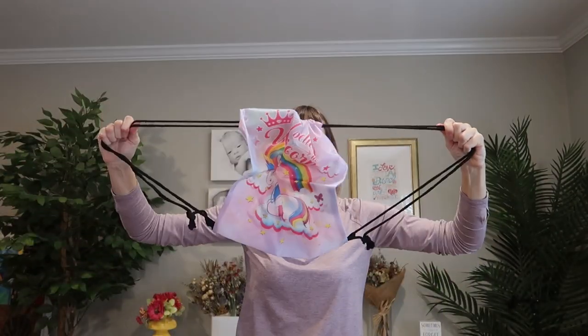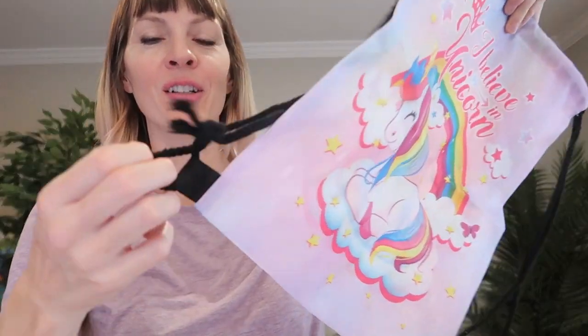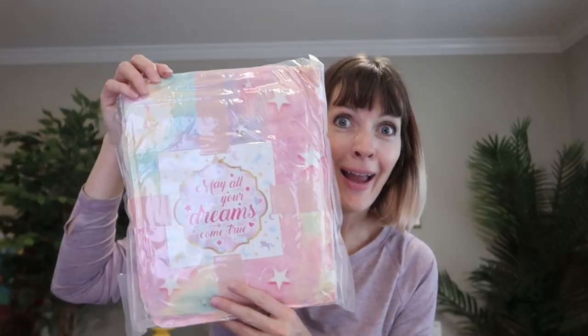A little drawstring bag. Seems very strong and durable material — reinforced straps, nice thick rope.